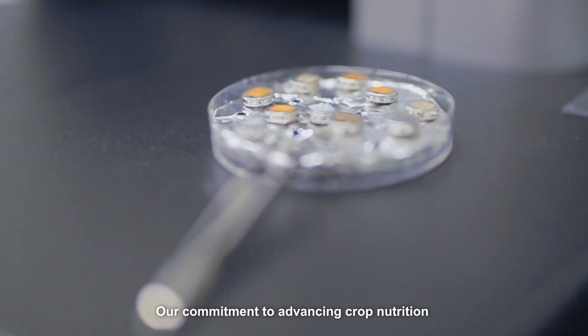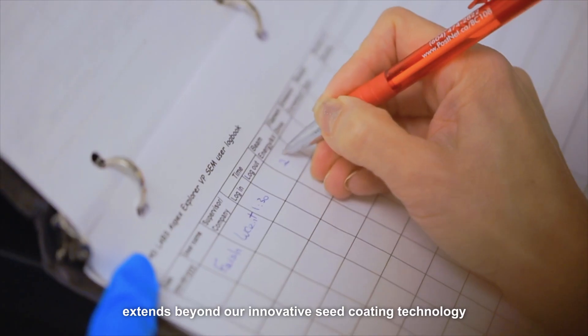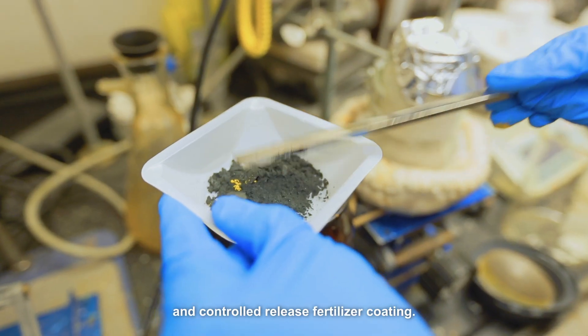Our commitment to advancing crop nutrition using a circular economy approach extends beyond our innovative seed coating technology to also include granular micronutrients and controlled release fertilizer coating.